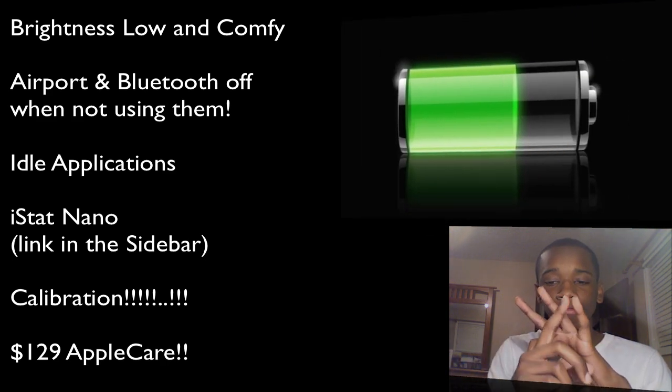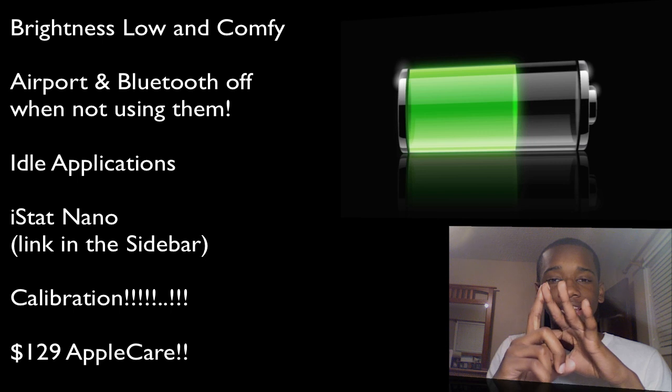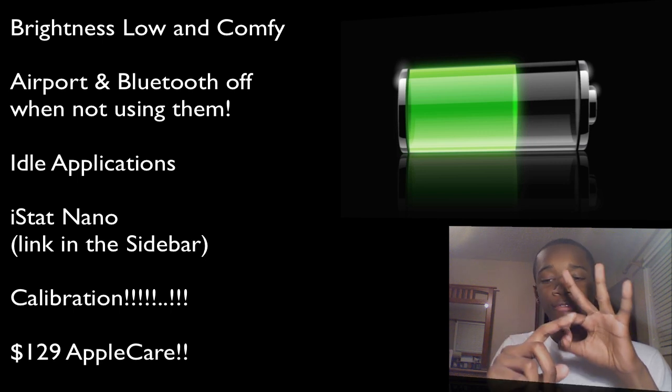Those are three great ways: brightness, Airport and Bluetooth, and extra apps running in the background. Don't forget those.